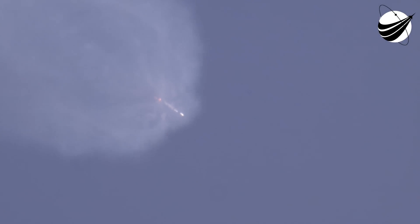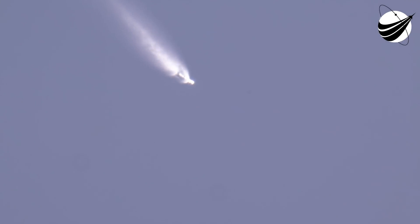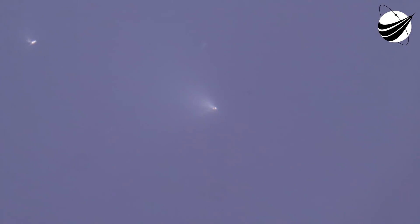MECO. Stage separation confirmed. MVAC ignition. Fairing separation confirmed. And great views on your screen — we just saw MECO, stage separation, SES-1, and fairing deploy.